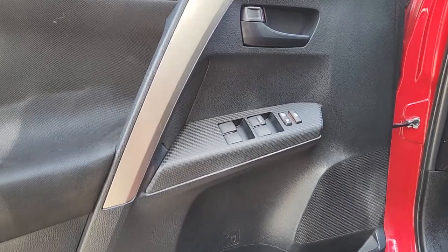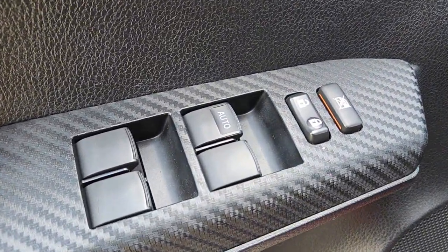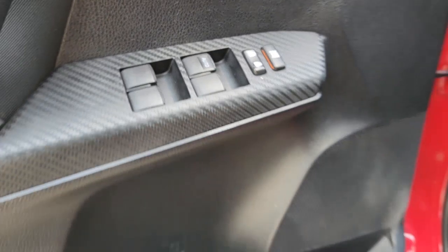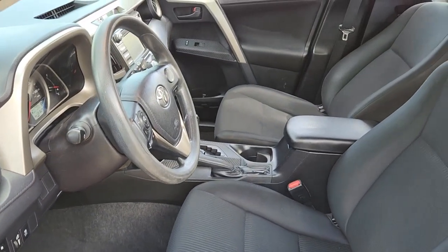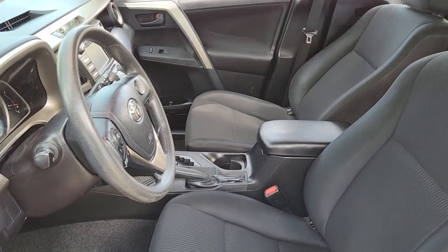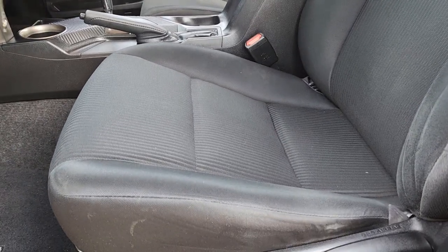These are just some of the great options this vehicle comes with: keyless entry, backup camera, steering wheel audio controls, Bluetooth connection, alarm, electronic stability control, aluminum wheels, rear spoiler, traction control, and passenger vanity mirror.